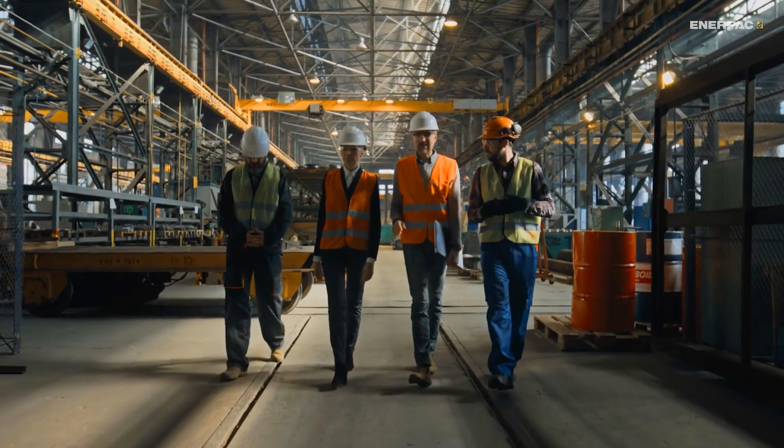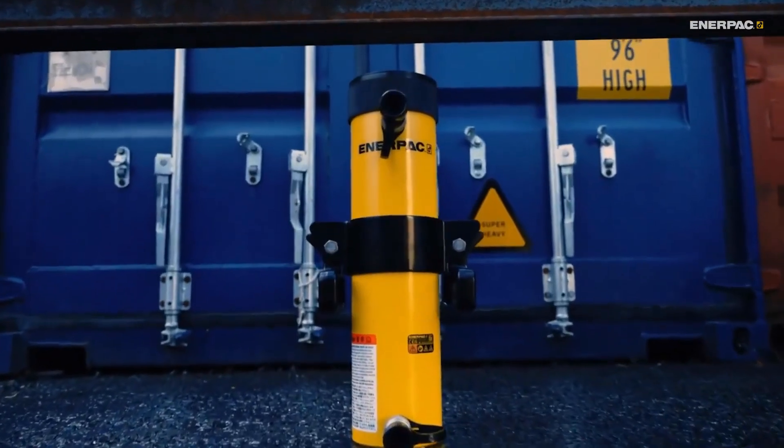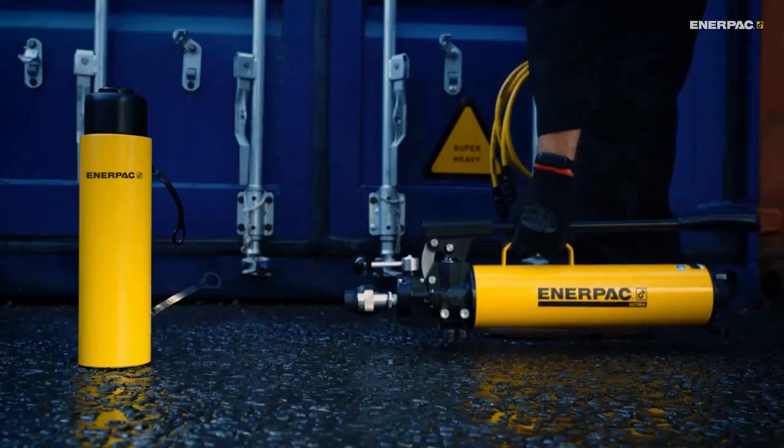Hey there, engineering fans. Today, we're diving into the world of hydraulic cylinders. Let's get started.